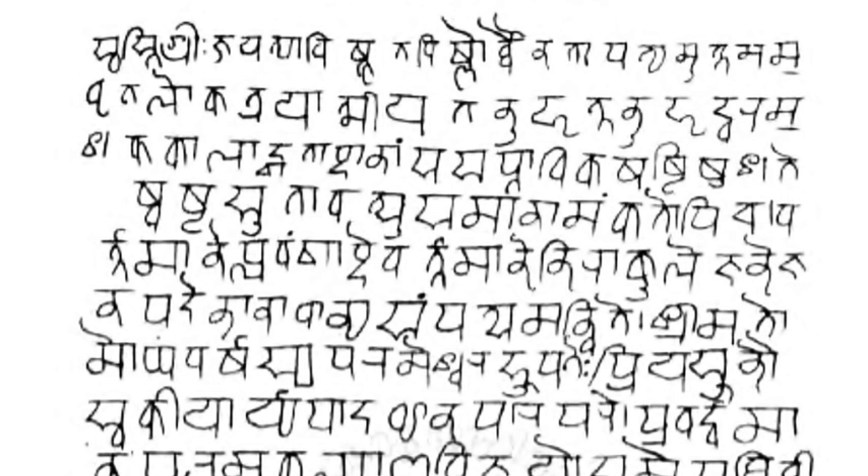The pitch accent of Vedic Sanskrit is written with various symbols depending on the shakha. In the Rigveda, Anudatta is written with a bar below the line, Svarita with a stroke above the line, while Udatta is unmarked.